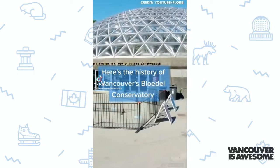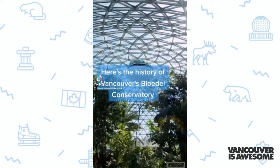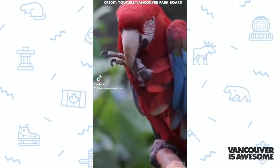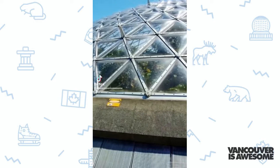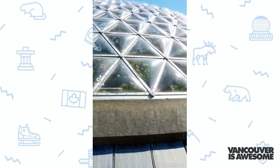The Bloedel Conservatory is a tropical paradise located atop Vancouver's highest point in Queen Elizabeth Park. It houses over 150 tropical birds and 500 kinds of exotic plants, including one famous stinky flower, inside a triodetic dome. That basically means it's not a full sphere. It's actually the largest single-structure conservatory in Canada.